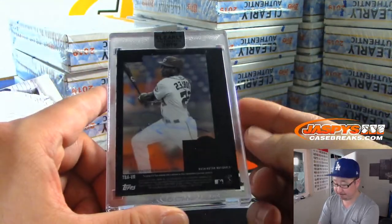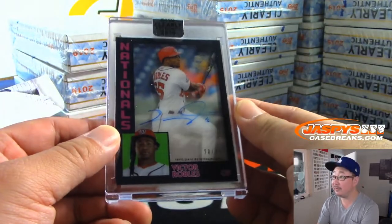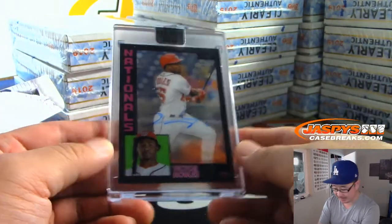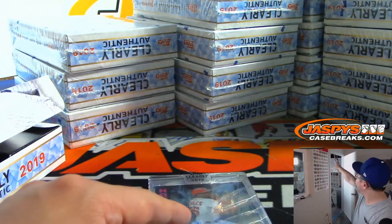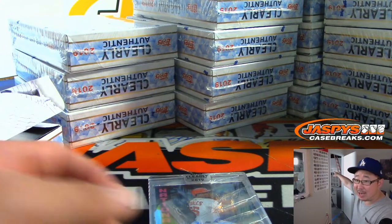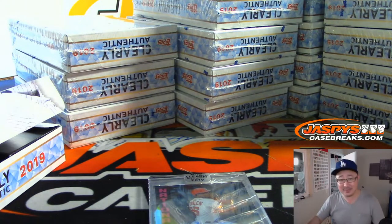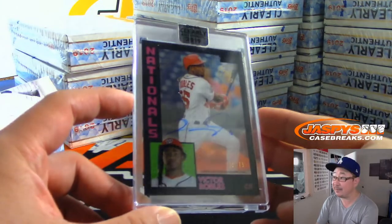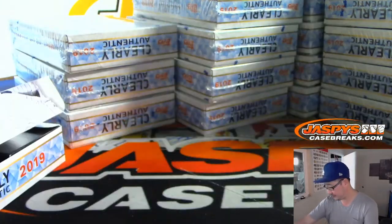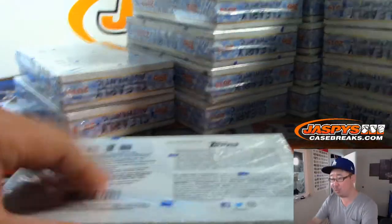Nice Victor Robles. That old 80s design, I believe. It's a cool poster — 1951 to 2019 Topps baseball cards, fronts and backs of the cards. So this goes to the Nationals, that goes to Nick, Nick B with that one. It's a nice Robles.